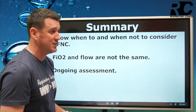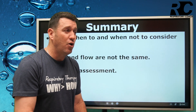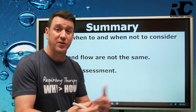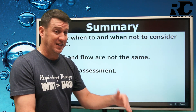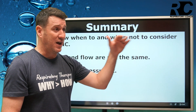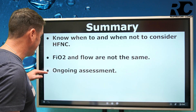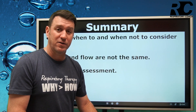You have to know when to and when not to consider high flow nasal cannula. They are great devices, but they're not for every patient. There is no one tool that is always right for every single patient. As a clinician, you have to realize when high flow nasal cannula is appropriate or not, depending on the presentation of your patient. Remember that FiO2 and flow are not the same. If your patient needs more oxygen, increase the FiO2. If their oxygen is acceptable but they look like they may be in a bit of distress, maybe they need more flow. Always ongoing assessment is required to make sure your patient is getting better and not worse.